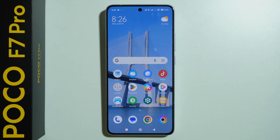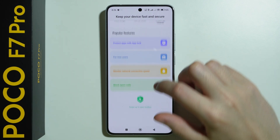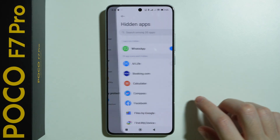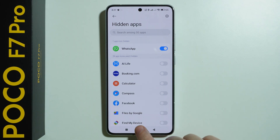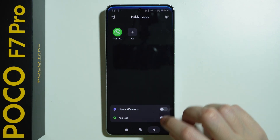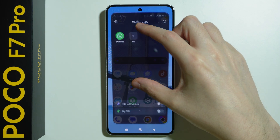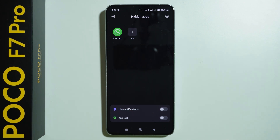In case you want to hide an app, we can go to Security, scroll down, and then swipe up to open the toolbox — here we have the 'Hide Apps' option. We can tap on the switches to hide selected apps. To access them, we simply use two fingers on the screen and spread them apart to open the hidden apps. And that's it, thanks for watching — leave a like, subscribe to my channel, and see you in my next videos!